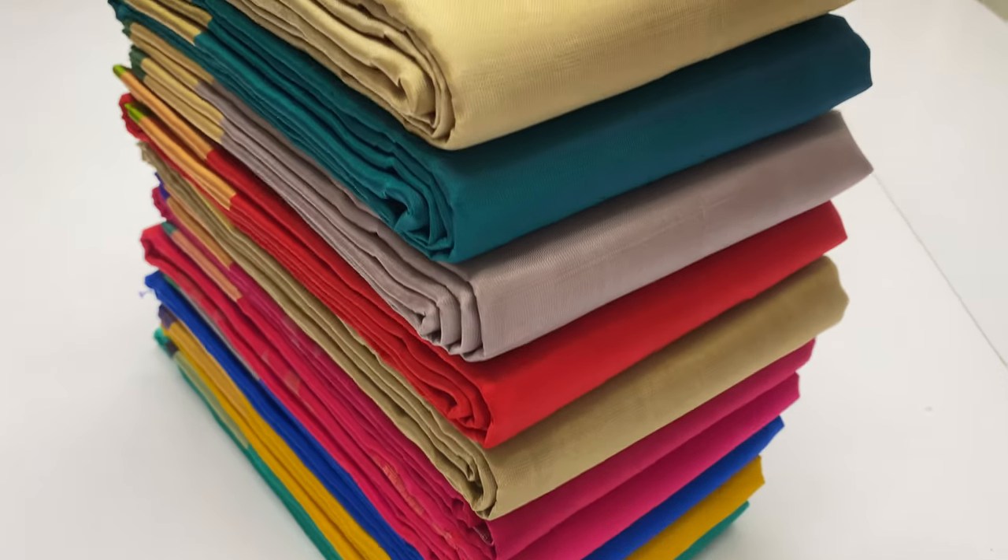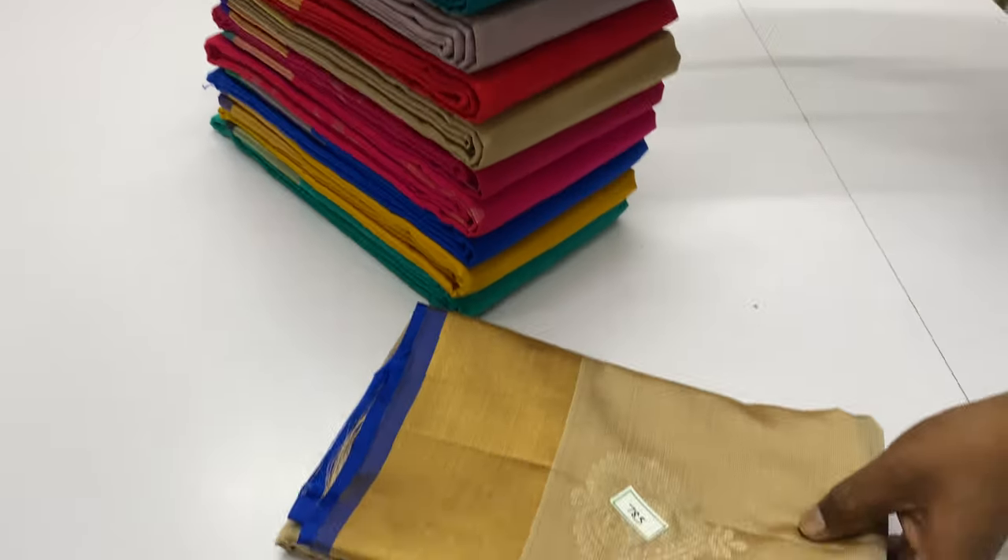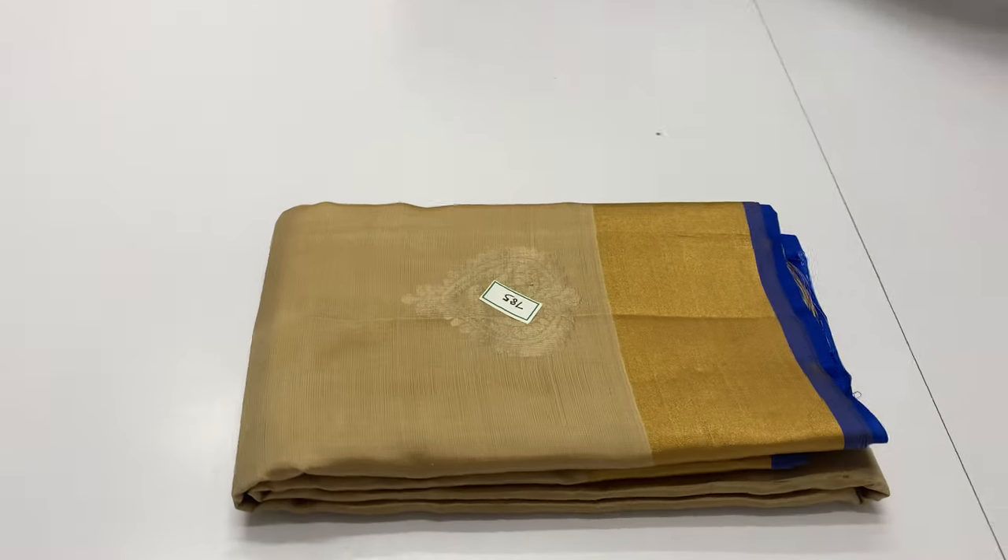Welcome, we are Varna from Sirmuhay, Kwayamuthur Moders. In this video, we will see the Zari Border Soft Silk Series. We will see the top and bottom of the Zari Border collection.